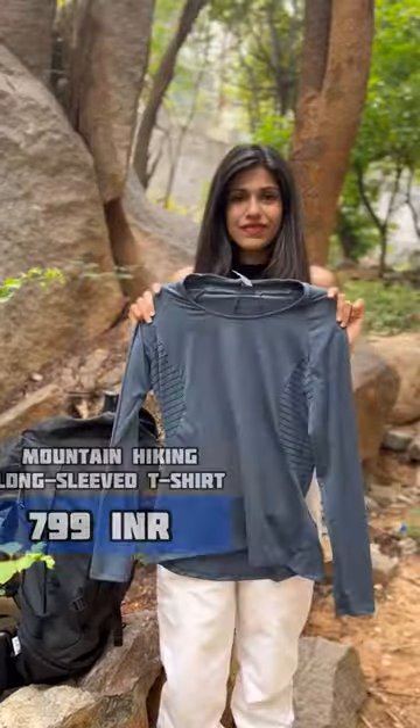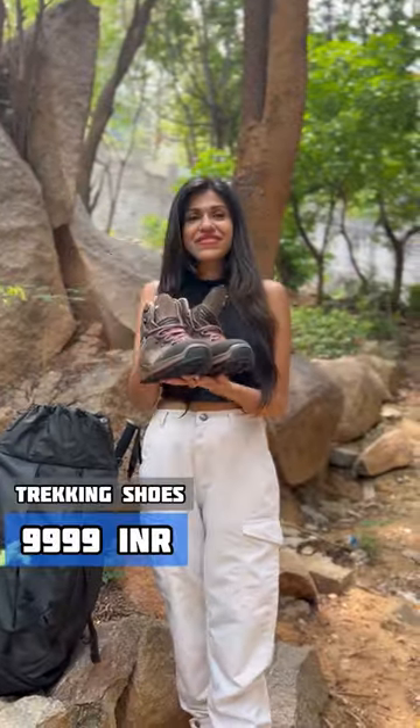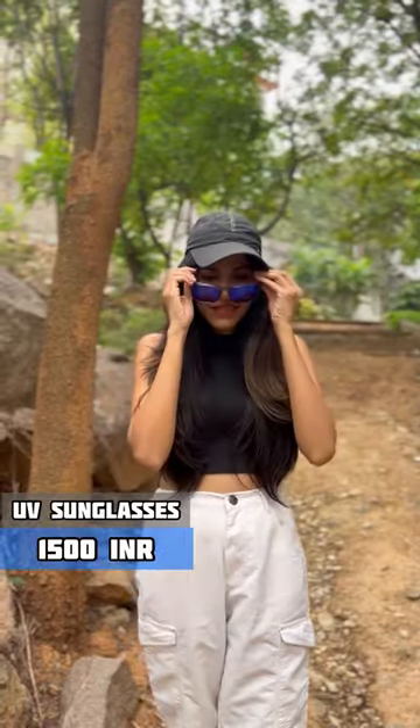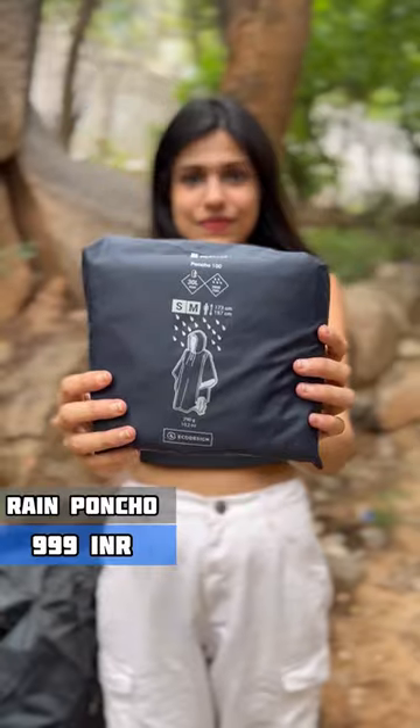First, we have a trekking-appropriate shirt and pants. We've got some comfortable shoes which are waterproof and have a good grip. For sunny days, we've packed a cap and UV-protected sunglasses, and a compact raincoat for rainy weather conditions.